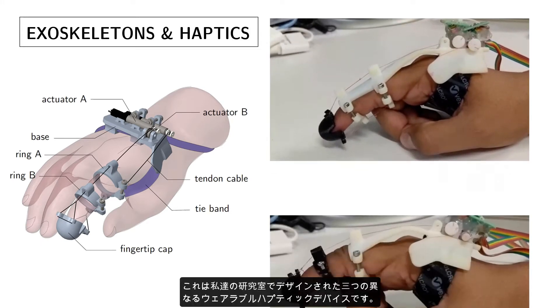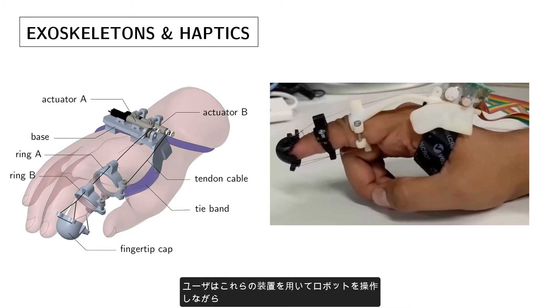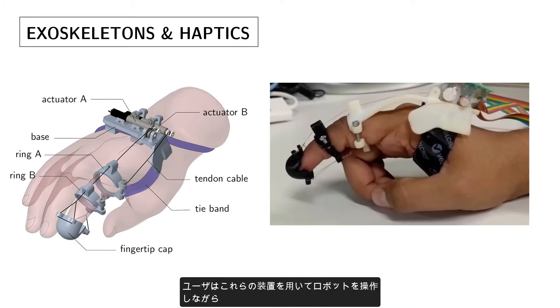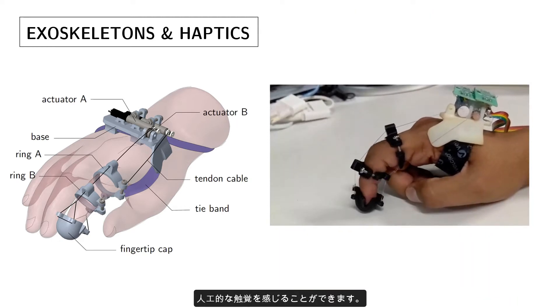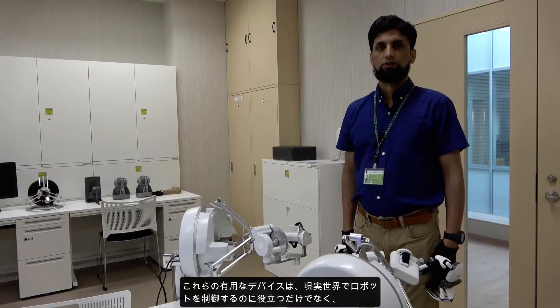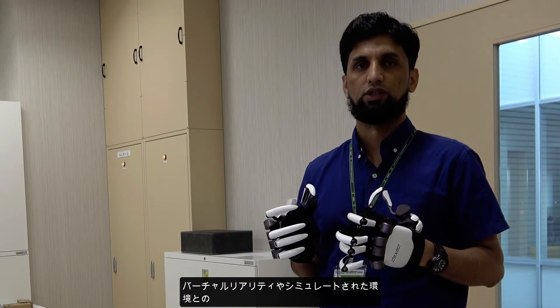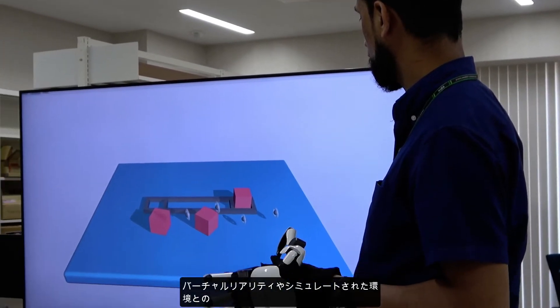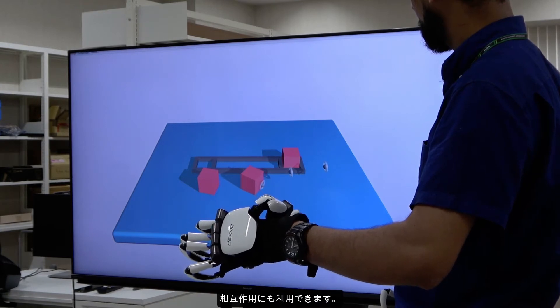Here you can see three different wearable haptic devices designed at our lab. The user can feel an artificial sense of touch while operating a robot using these devices. These wearable devices cannot only be used to control robots in the real world, but they can also be used to interact with virtual reality and simulated environments.